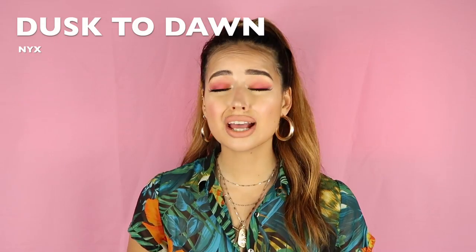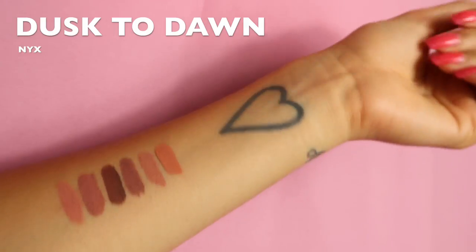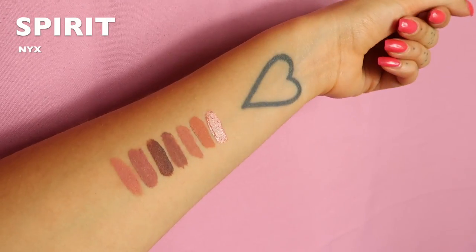This shade is called 'dust to dawn,' also by NYX Lingerie, and I really love this color because it's a little bit different from all the other nude shades I own. It has an orangey undertone — because sometimes you just need a break from pink, brown, and gray nudes. It has a peachy, orangey vibe and goes really well with a pinky-orange blush. The last NYX shade is a gloss called 'spirit' — thank God, because my lips are getting so numb and swollen! I was never a fan of lip glosses because my hair always got stuck on them, but once I tried this one it became my favorite. It has the perfect amount of glow — not too shiny — and the undertones are very beautiful.